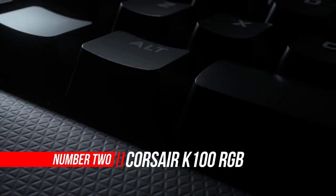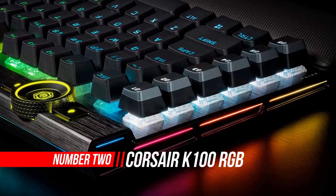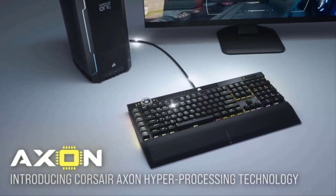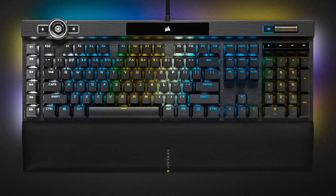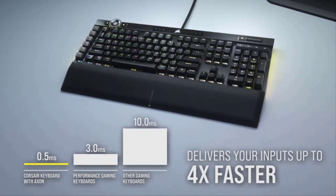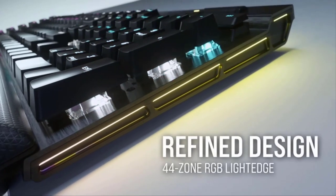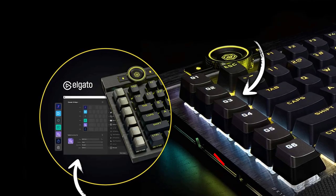Number 2: Corsair K100 RGB Mechanical Gaming Keyboard. The Corsair K100 is fantastic for gaming. This very well-built keyboard is comfortable to use and has customizable RGB backlighting. The Cherry MX Speed switches have a low operating force and a short pre-travel distance, and the latency is extremely low with an 8000Hz polling rate. It's also available in Corsair OPX switches, which are advertised as having a shorter pre-travel distance and should feel a bit more responsive. All of the keys are macro-programmable, and there are six dedicated macro keys on the left side.